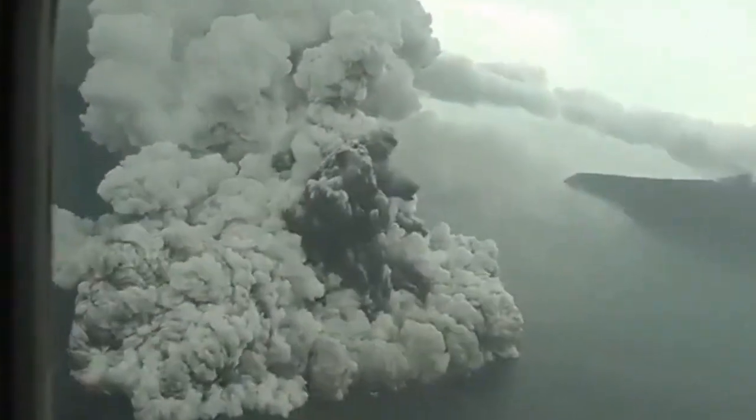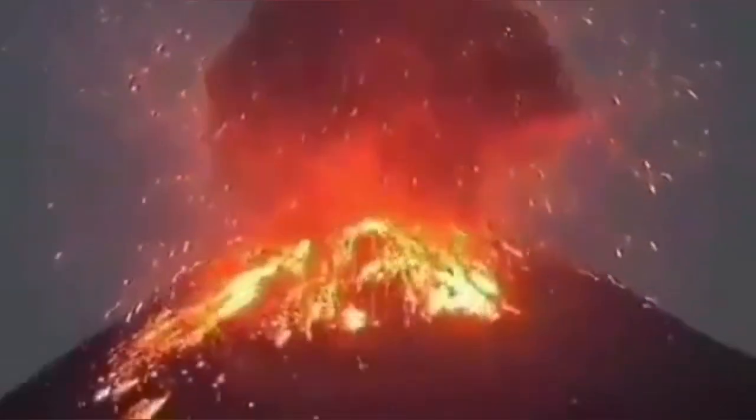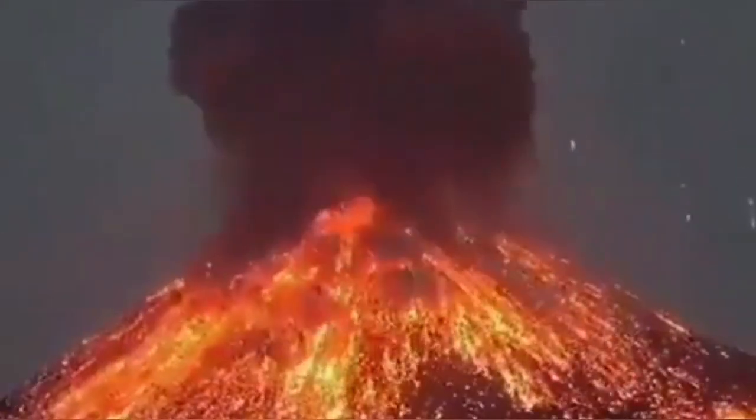It's creating a lot of phreatic eruption — water coming into contact with the magma and lava, expanding and causing explosions that create these ash clouds. The ash clouds also generate lightning, as you can see here.